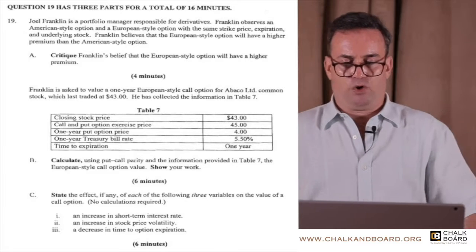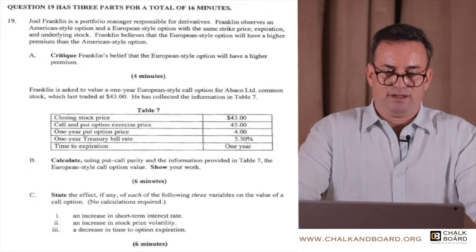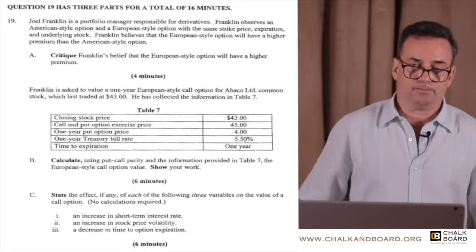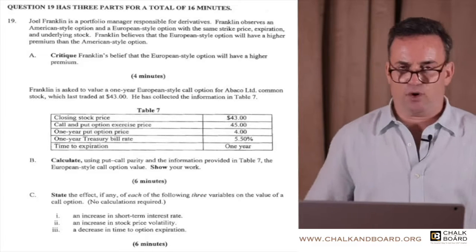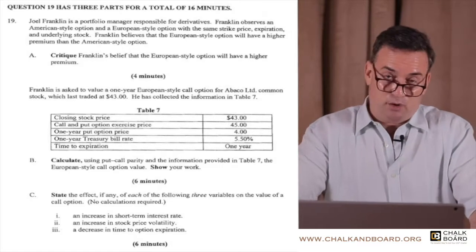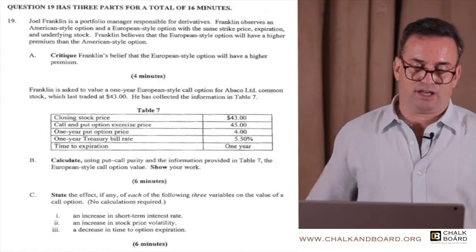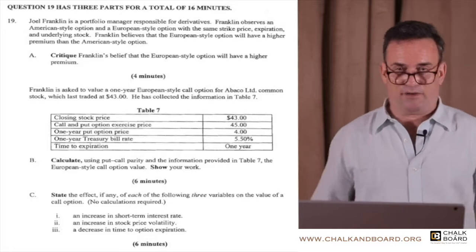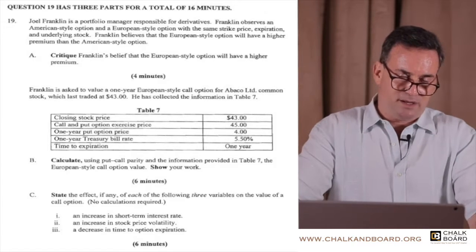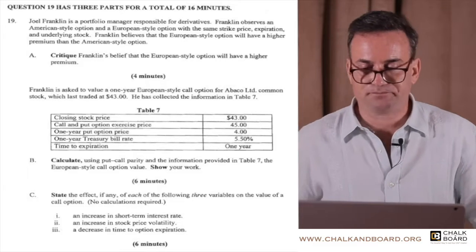Calculate, using put-call parity and the information in table seven, the European-style call option value. You should be able to do this in about 45 seconds. Come up with the price of the call option. Put me on pause and come back.